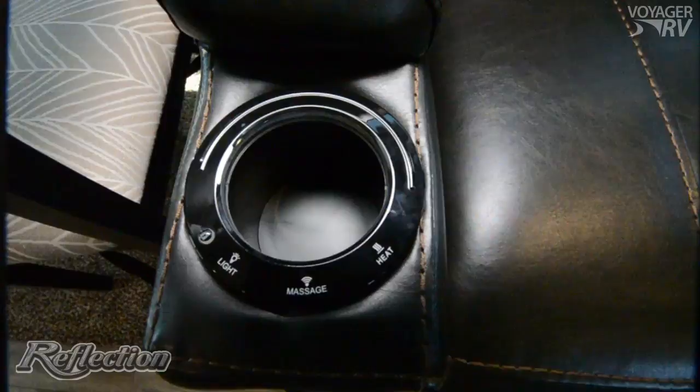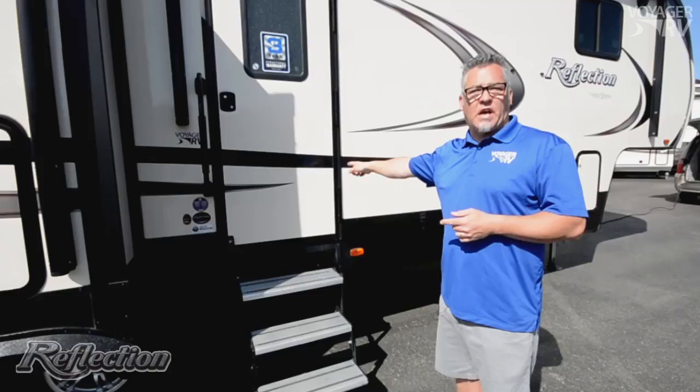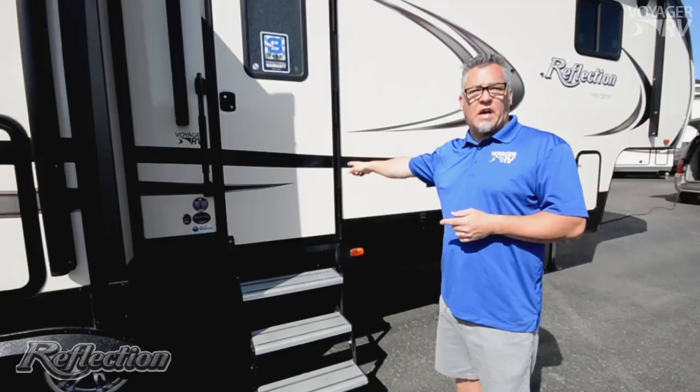Reason number five, of course, is Grand Design's three-year structural warranty, including a 12-year warranty on the roof membrane, six years on your axles, five years on your tires, and seven years on the floor. If you're considering a new RV, you should take a close look at the Grand Design Reflection brand of fifth wheels and travel trailers.